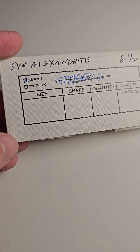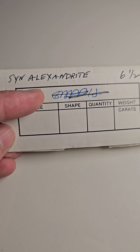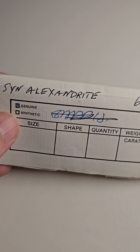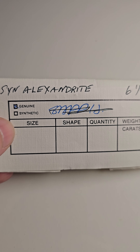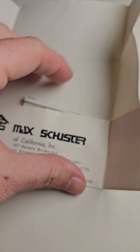Welcome to my make an offer item. Up for make an offer today are these gorgeous synthetic alexandrites — essentially lab-created alexandrites. This is the original packaging; it says genuine but also says synthetic. They look like six and a half millimeter. Let's take a look. These are pretty vintage too.